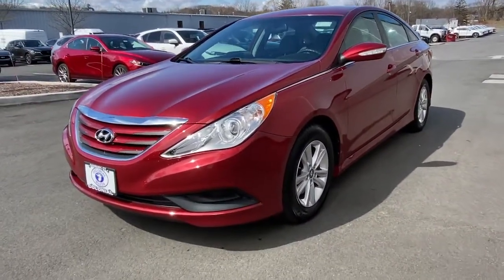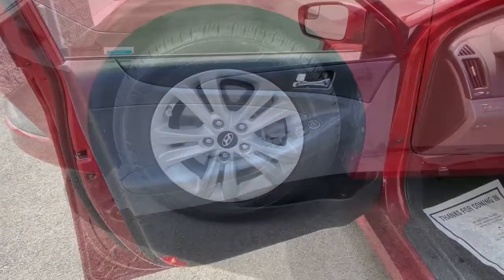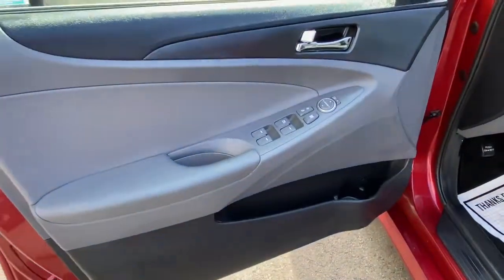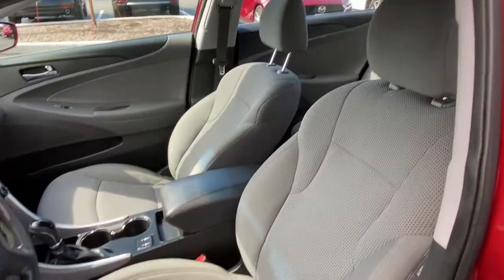The following are some of this vehicle's highlighted options: keyless entry, satellite radio, traction control, intermittent wipers, cruise control, power windows, CD player, power steering.